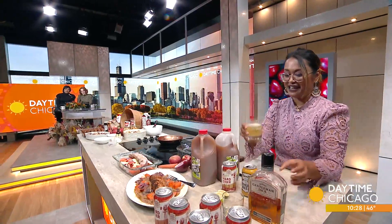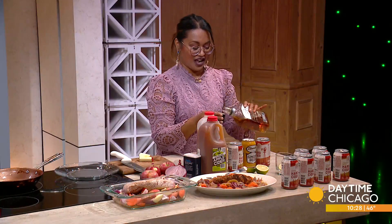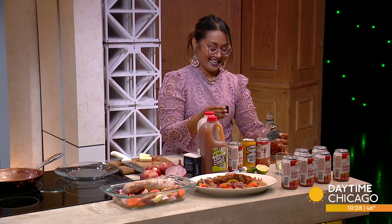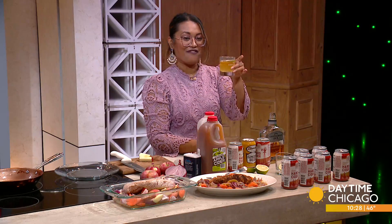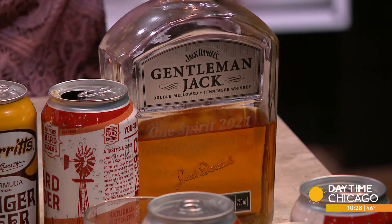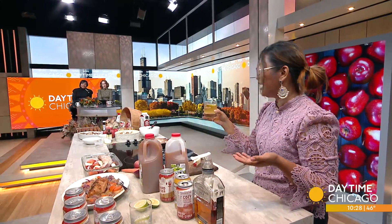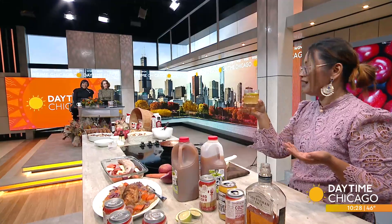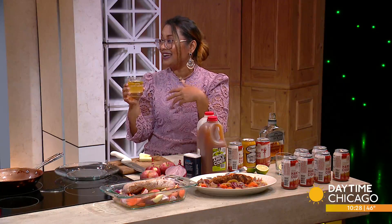It looks pretty already just like that, but I'm a whiskey girl. I have this special bottle from Gentleman Jack — they sent me a special bottle for Mama Cuisine. Using the cap to measure, just pour a little bit in there. Super festive, very pretty. Voila, easy. You could add a little lime, or an apple slice and a cinnamon stick to dress it up.